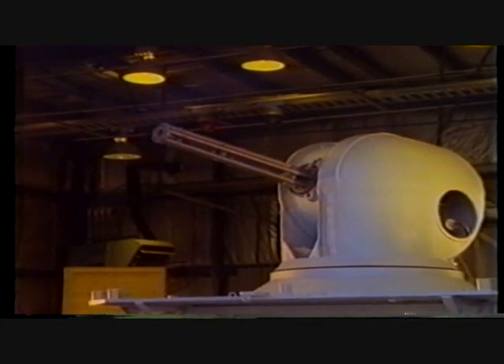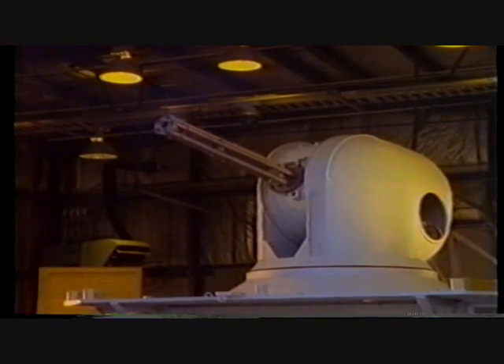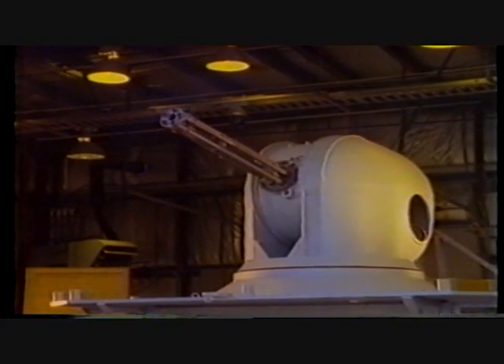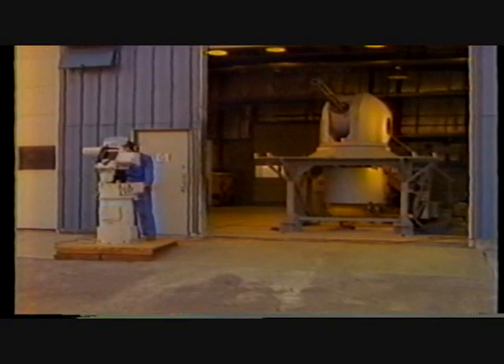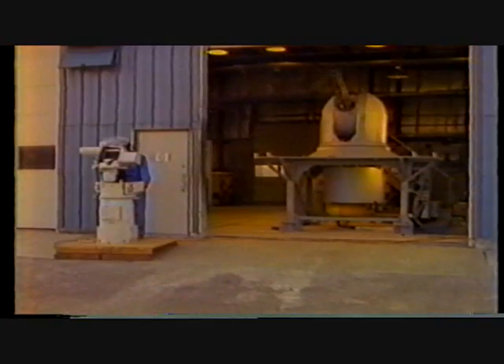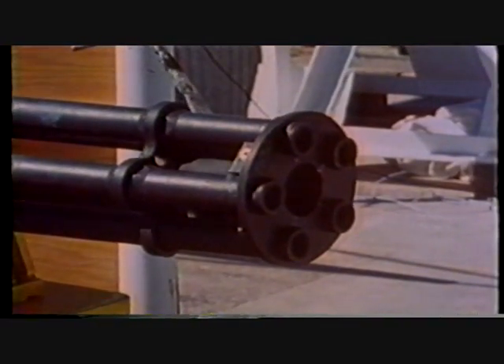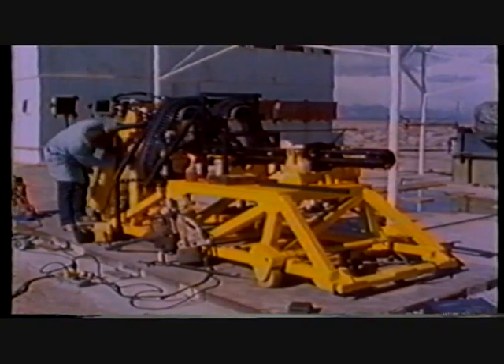Weighing less than 3,000 pounds fully loaded, the Sea Vulcan 25 system comprises the 25 millimeter five-barrel GAU-12/U Gatling gun, a high-performance lightweight electric turret, and a below-deck linkless feed system. The GAU-12/U has a reliability record of over 100,000 mean rounds between failures — typical of Gatling-type weapons and many times greater than any comparable single-barrel gun.